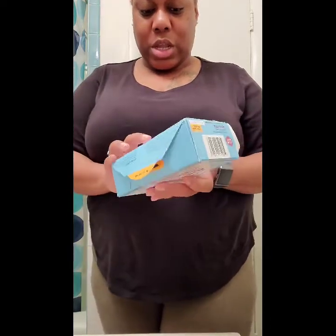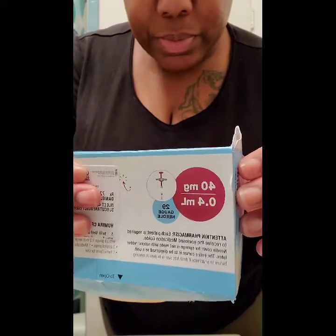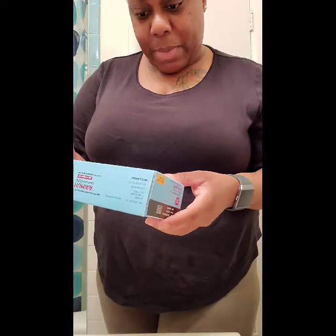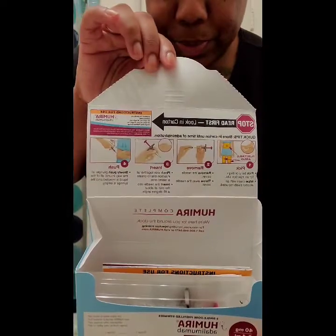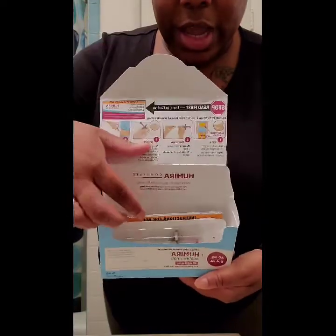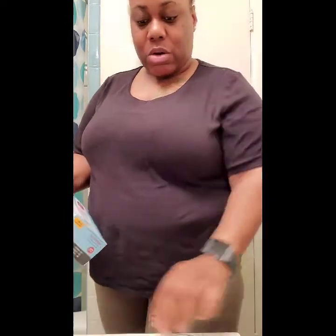So this is how it looks. I'm just blocking where I got my medication from, but this is it right here. It's a syringe — 40 milligrams of Hemera. When you open it, this is how it looks. It only has two of them in here, but like I said in my previous video, I had already took a shot, so this would be my second shot. And it comes with an alcohol pad.